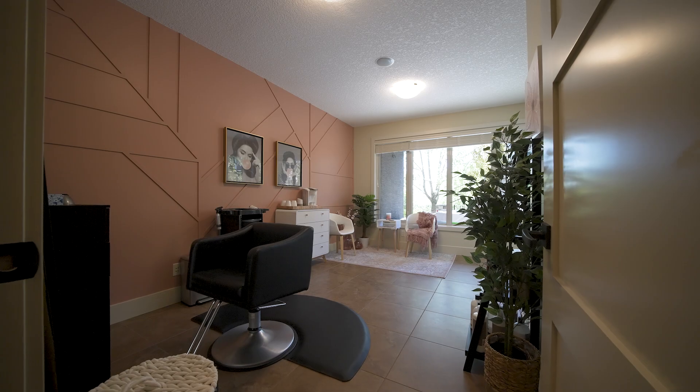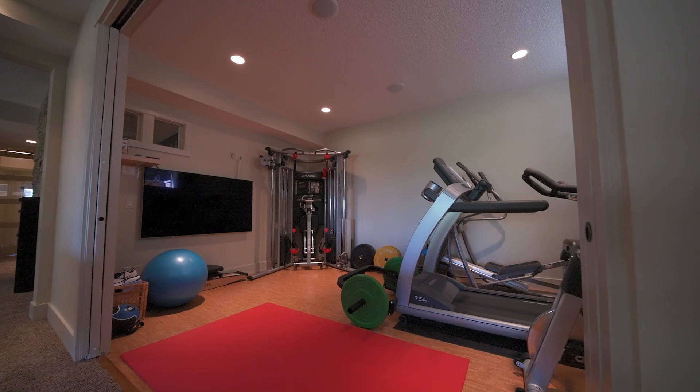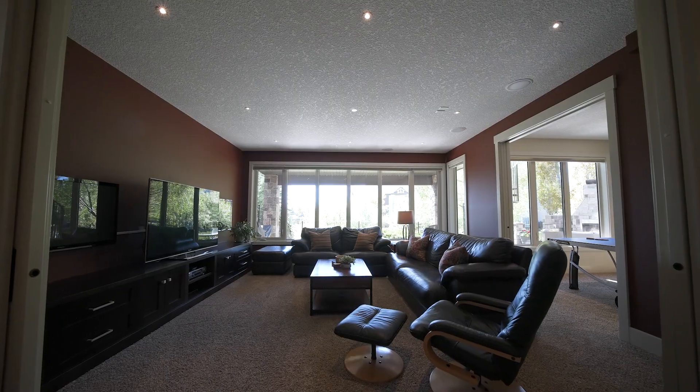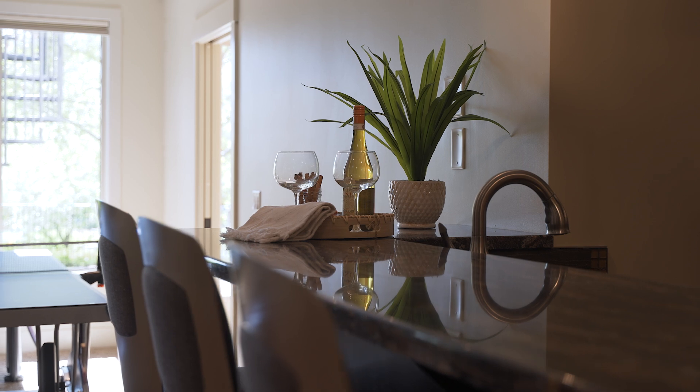The lower level is an appealing blend of different spaces to help you work, live, and play. Enjoy your daily workout in the fitness room with court flooring, and entertain friends and neighbors in the recreational and games area, serving drinks from the amazing wet bar with bar stool seating.